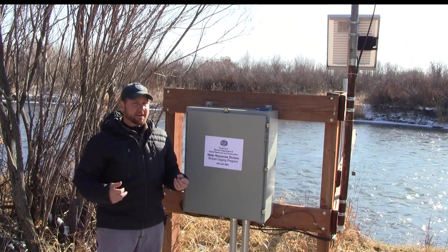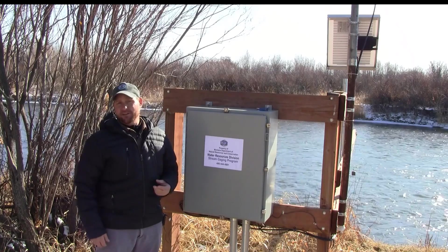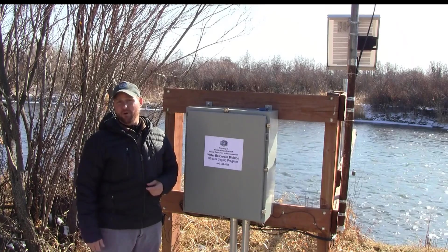It also supports recreational uses, fisheries management, and improves understanding of irrigation return flows and tributary contributions to the Gallatin River watershed in general.